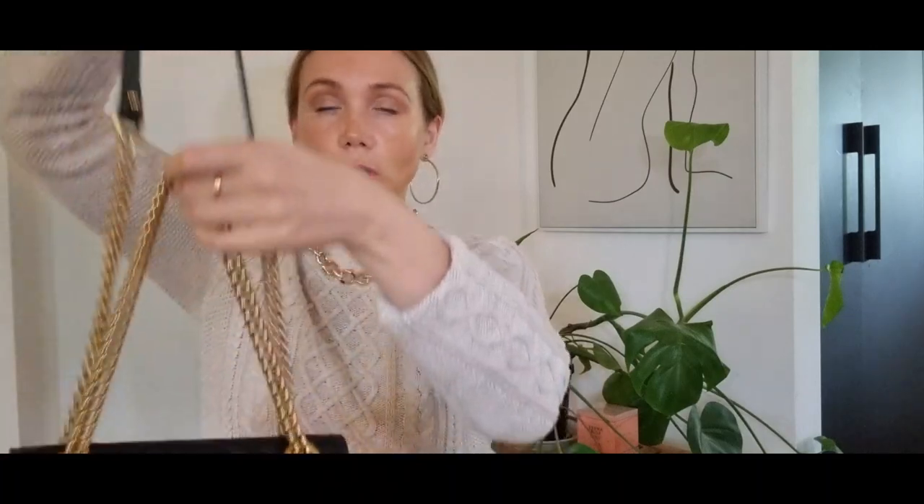The next bag is the Gucci Marmont Mini Flat Shoulder Bag. I got this back in 2018. It's the mini size — not a super mini — so it's still a decent size for all your essentials. This is probably one of my favourite bags in my collection. It's really versatile: it's got the double grommet so you can wear it as a crossbody, a long shoulder bag, or double it up on your shoulder. That was my preferred way of wearing it. It's made of beautiful smooth calf leather and has the gold Marmont hardware. Super, super versatile — I love it.